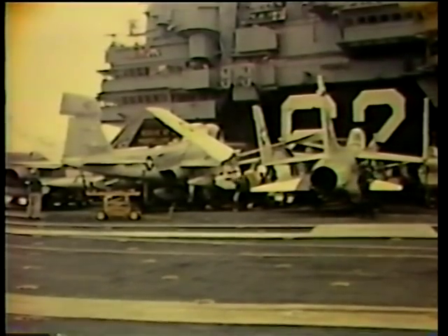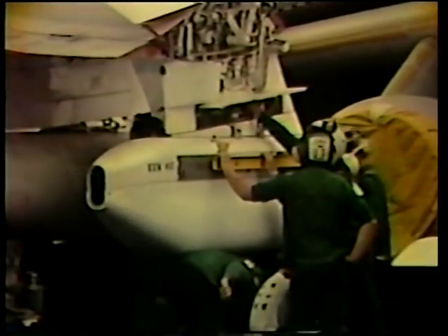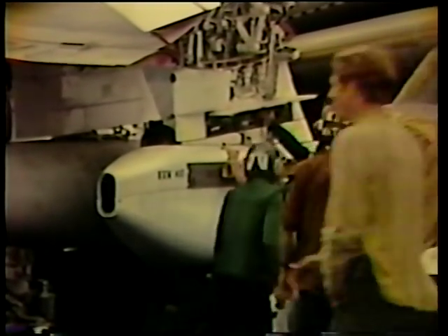Five jammer pods, each with a fore-and-aft station, provide a total of ten very high-powered jamming transmitters. Coverage of enemy frequency bands can be complete. With the appropriate mixture of pods and fuel tanks, the Prowler can do its job on missions of force defense, war at sea, or projection of power over land.